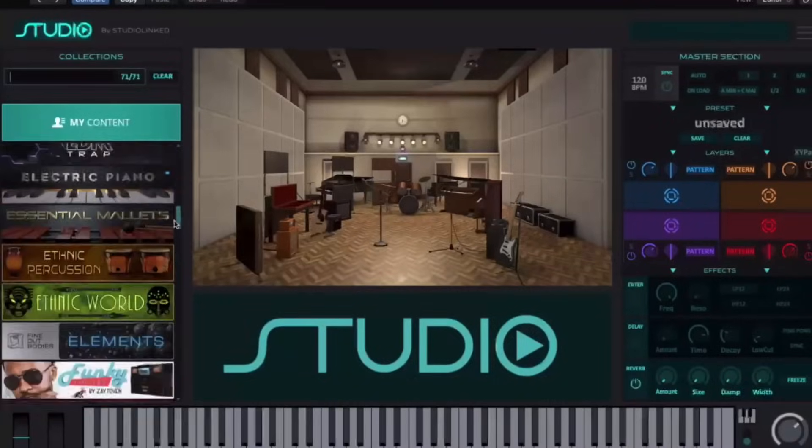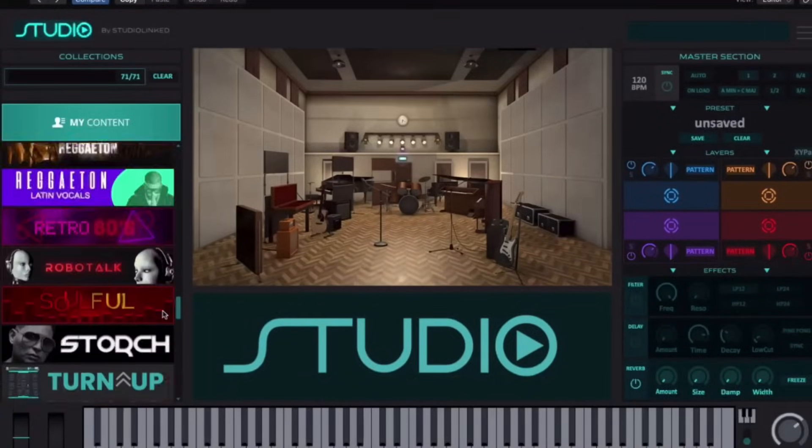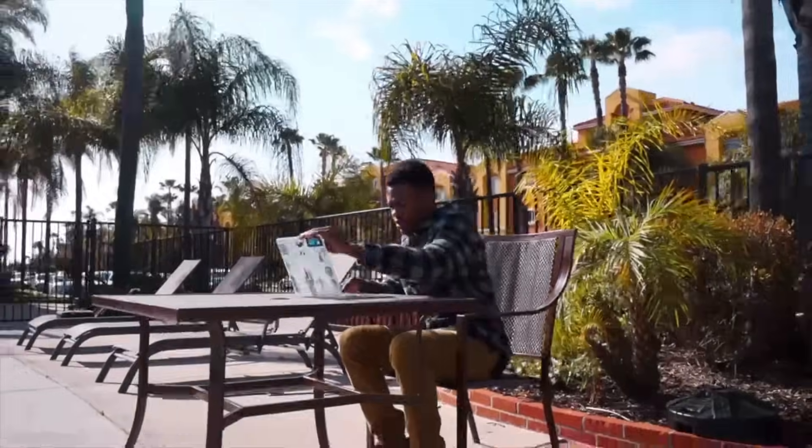So you just bought a laptop to start making beats, and now you're ready for the right sounds — lo-fi, trap, latin, soul. Step one: you need a virtual instrument plugin that looks good even on a dirty laptop screen — that just means you make fire beats.